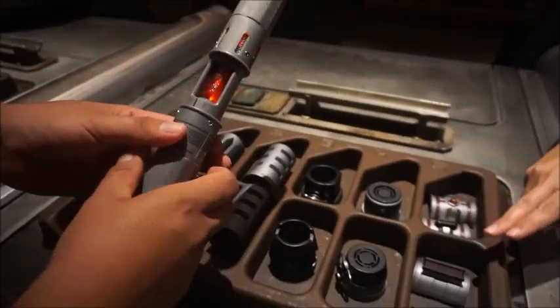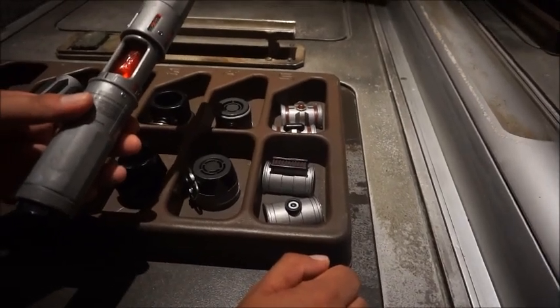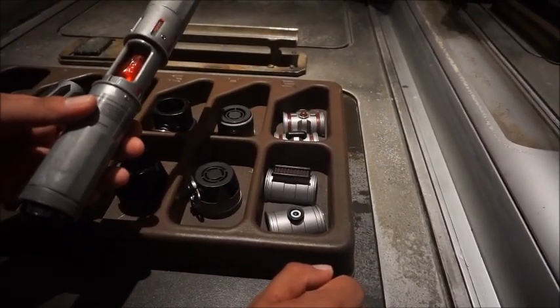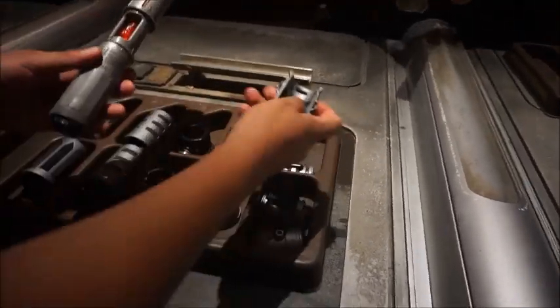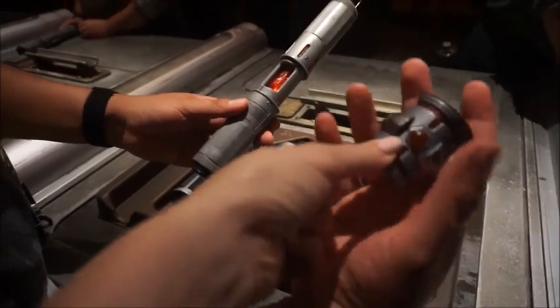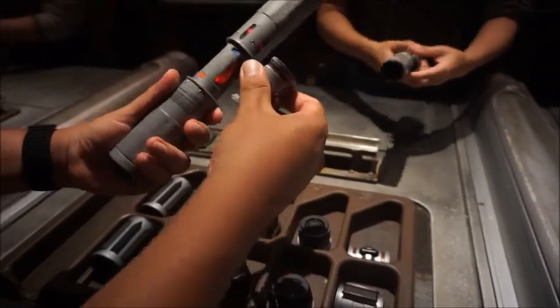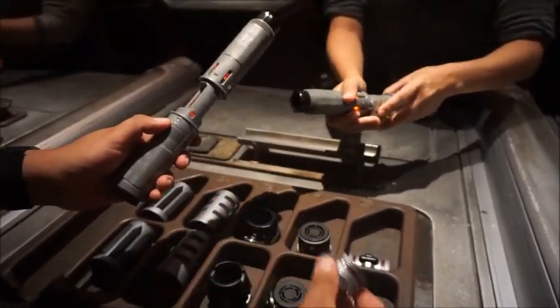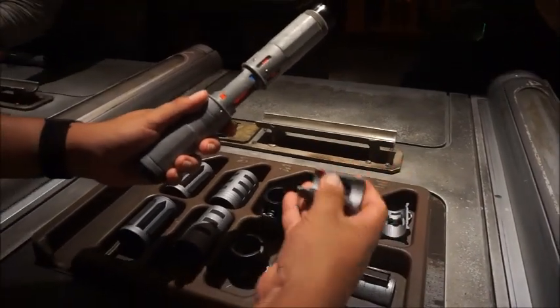Now choose which one of the activation switches you like better. I like the red one. There's so many options. On the inside there's going to be a red or blue channel — blue goes with blue. The red square goes on top of the red square. Makes sense! And then blue on top of blue as well.